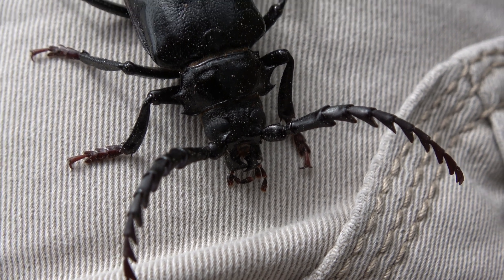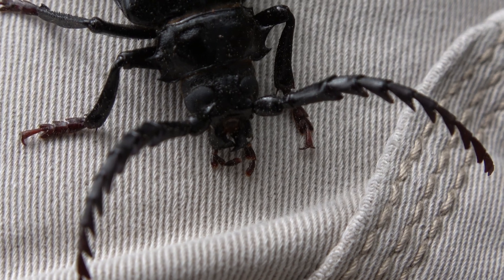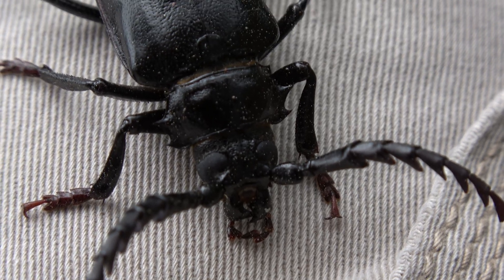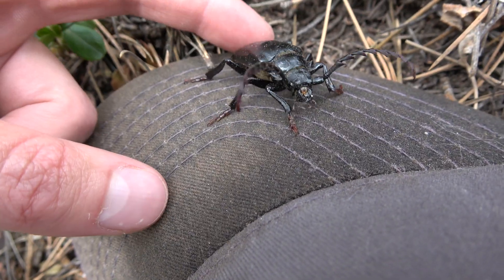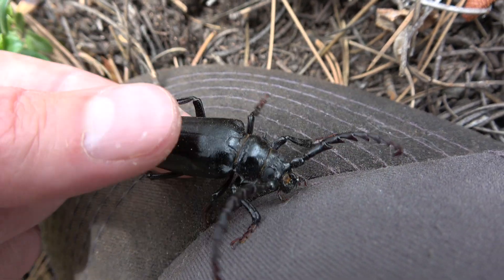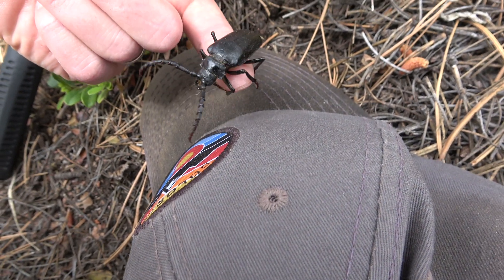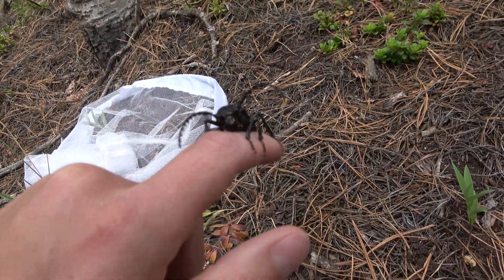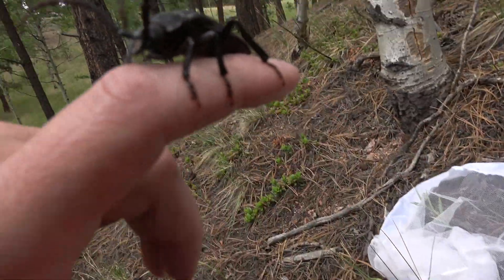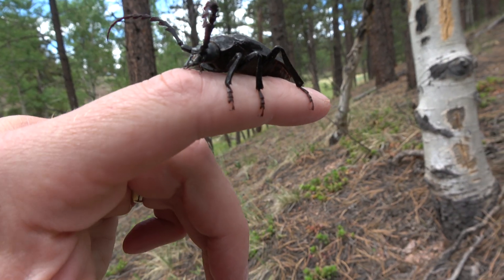Look at those huge pinchers. Those are some of the most incredible eyes I've ever seen on an insect. We're going to release this bug back into the wilderness. We'll see you next time.